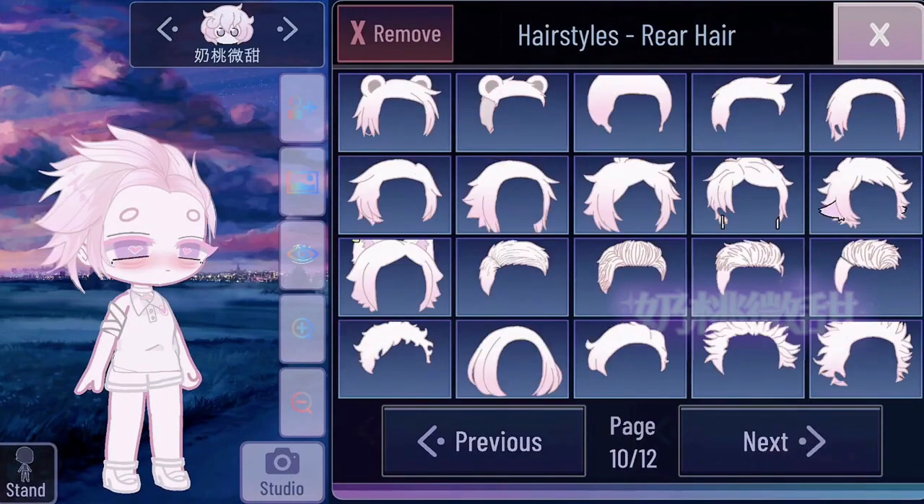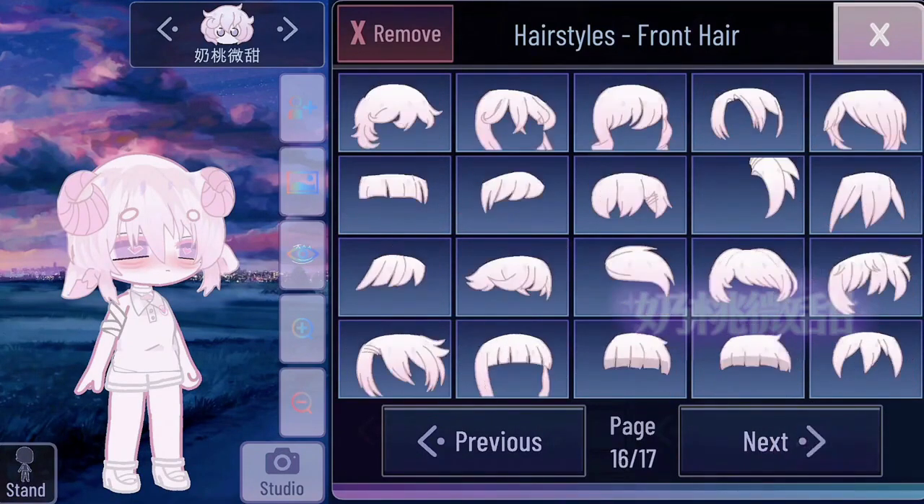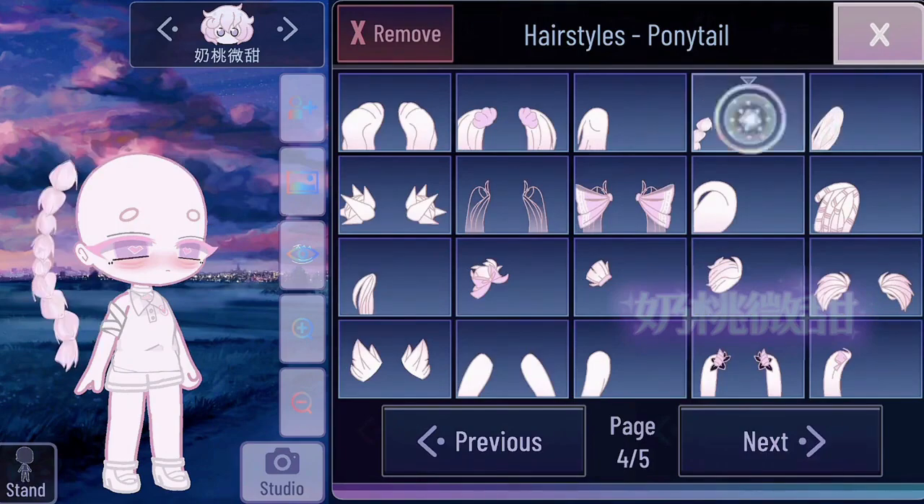Several aspects of the hair have improved and now they look much better. I like the one with horns a lot. And it makes sense that it's a Chinese mod since it has a lot of Asian style hair.